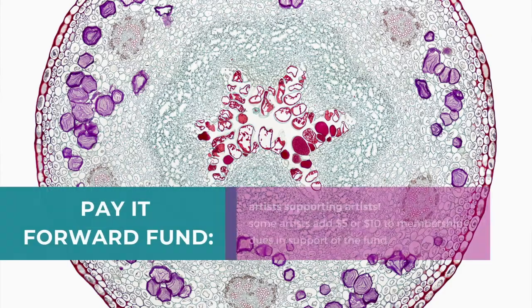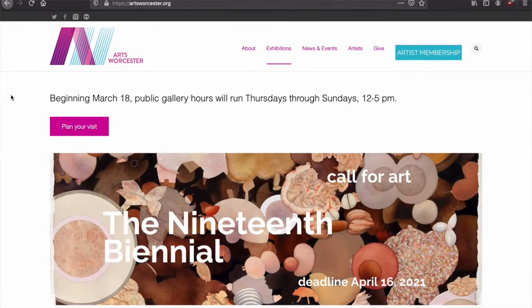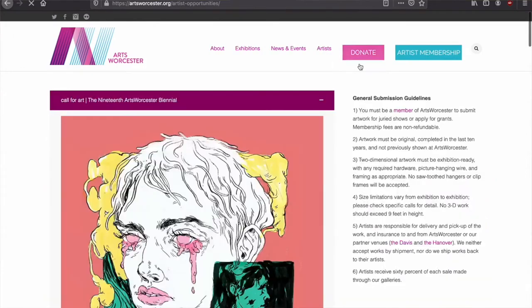If these fees pose a financial hardship, Artswister's Pay It Forward Fund can help. Just feel free to reach out to Alice via email at alice@artswister.org to learn more about the Pay It Forward Fund and biennial fees. To submit your work to the show, go to artswister.org, find the Artist tab, and click on Artist Opportunities.